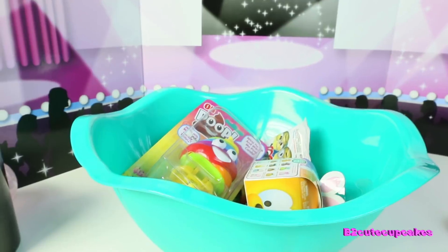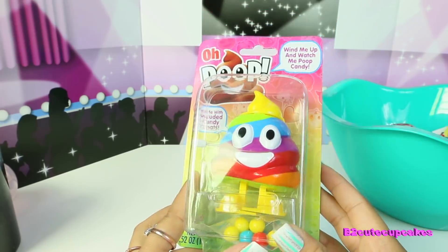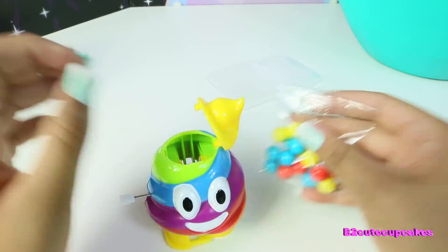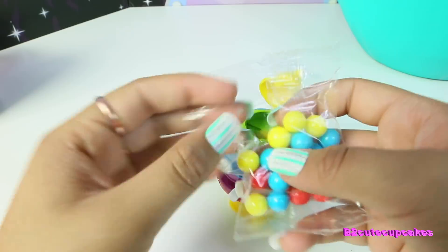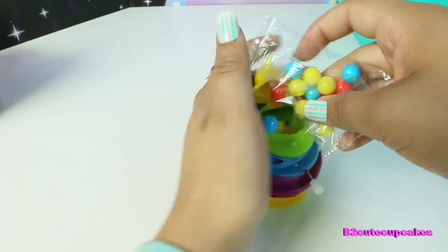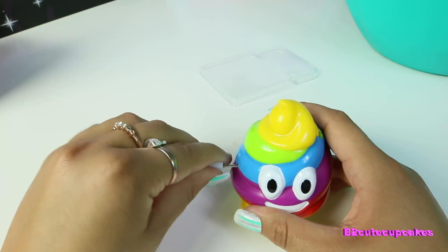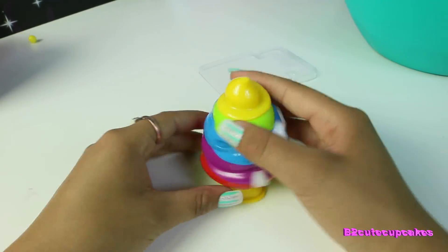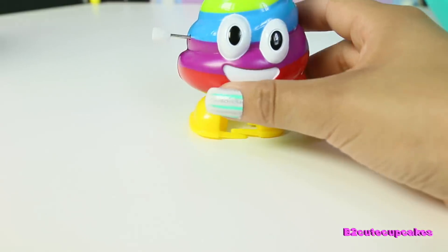We still got a lot more toys to go, so let's open our next one. I got this cute poop dispenser — it's so cute, it's rainbow and it says 'Oh poop.' Let's open our little candies. Hopefully I don't spill it, because that's what I'm good at — yep, see, I told you. It's kind of full already, so I'm just going to fill it to there. Oh, and it pooped! This is so cute — I love the color, it's like a rainbow poop.